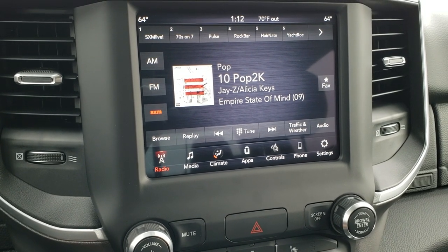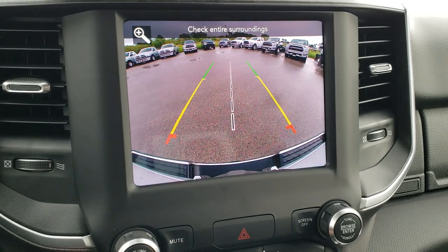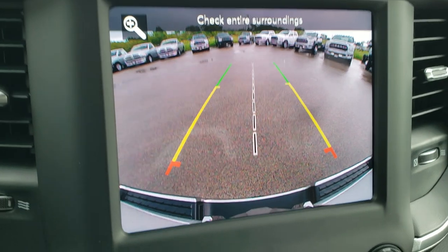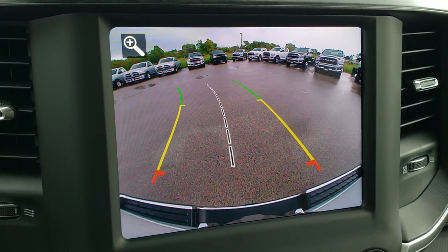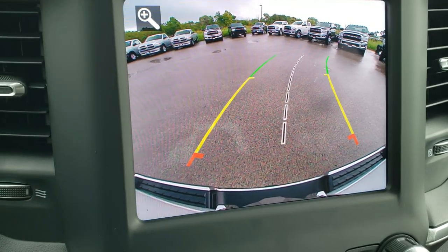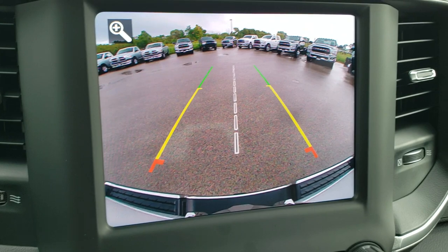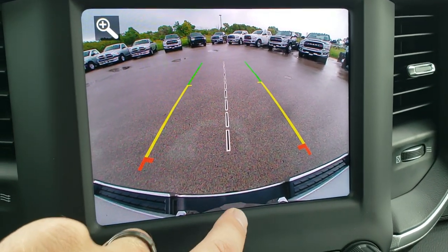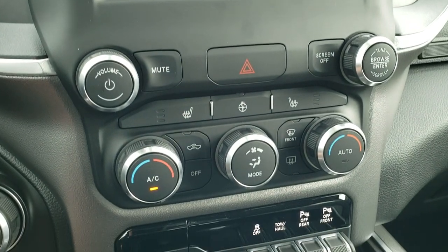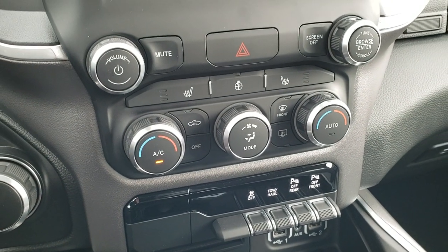You also have Android Auto and Apple CarPlay capabilities. This is also where your backup camera shows up. The backup camera is high-definition, and those grid lines are dynamic — as you turn the steering wheel, they turn with it to show you where the truck is headed. That center line is lined up right with your back receiver hitch, so lining up a boat, camper, or whatever you're hooking up is really easy to do.